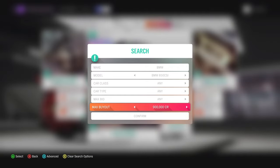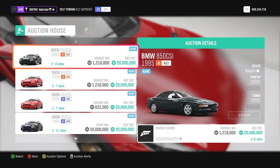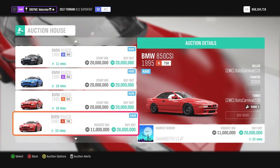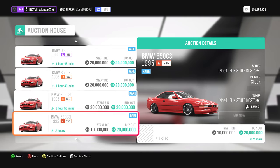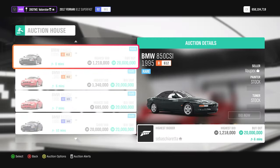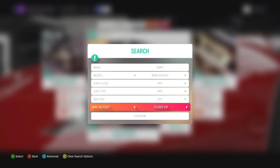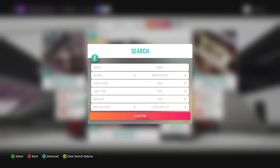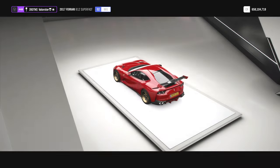There you go. Now, as you can see, the car is all stock. You can basically buy it and sell it for 20 million — they're not legend painters or tuners. The best thing you can do is offer 20 million, but you need to have luck to get one for less. You can set a maximum buyout, say 2 million, and just search the auction.